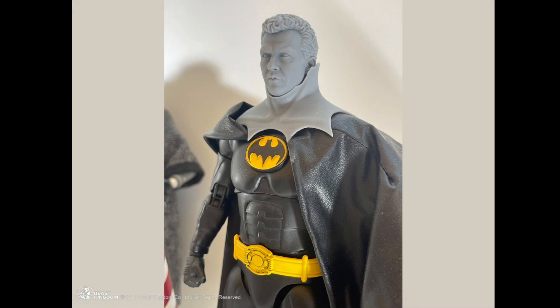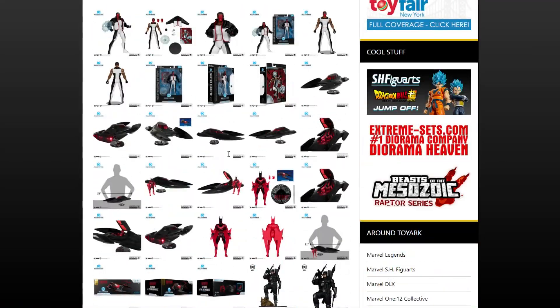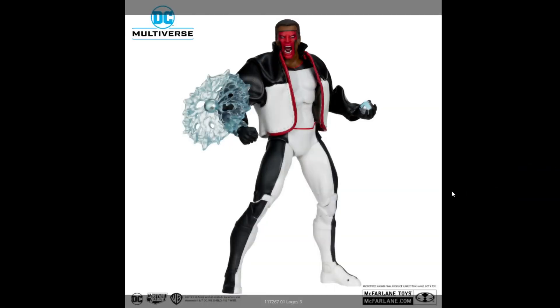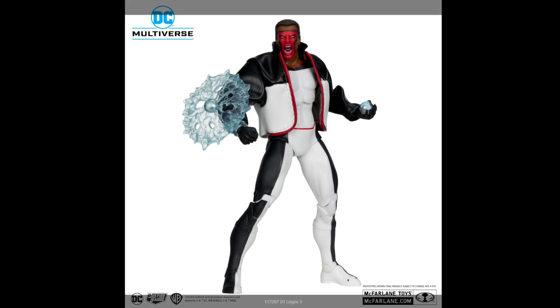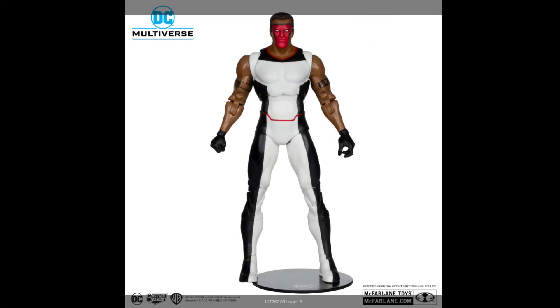There were also some McFarlane Toys DC reveals announced in recent days. First up is a character I don't recognize — a Justice League character with a leather coat, multiple textures including tattoos on the biceps. I don't know who this is so it's not one for me, but they've done a nice job — and it turns out to be Mr. Terrific. Wasn't expecting that.